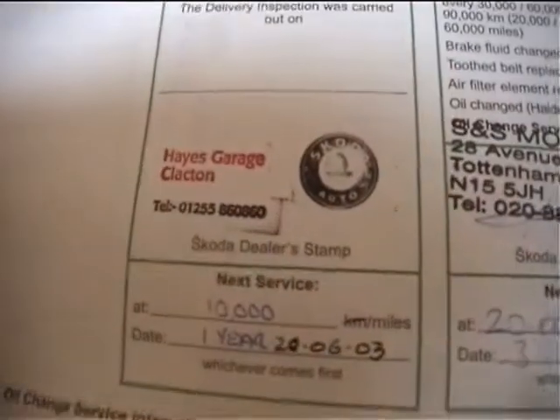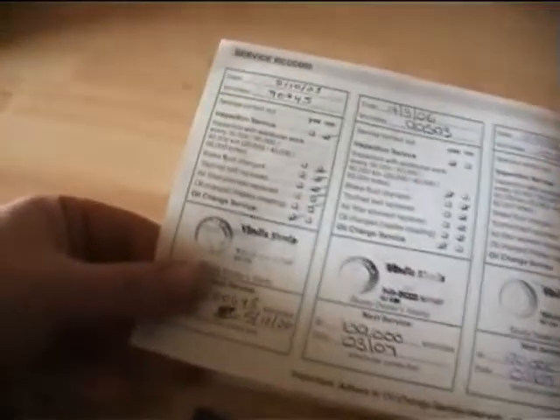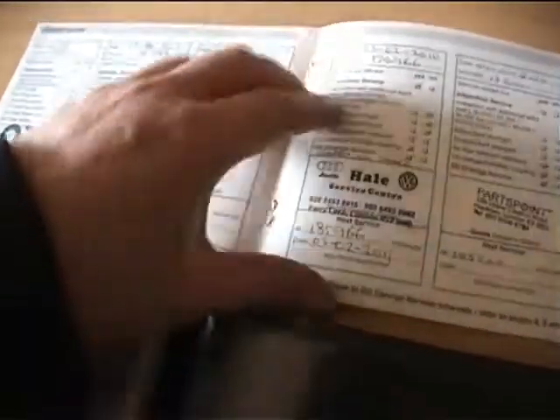This is pretty incredible — we've got a service book which is the most stamped I've ever seen in my entire time in the trade. We can see the first supplying dealer with the Skoda PDI, pre-delivery inspection. Then stamps at approximately 20k, 29,000, 40,000, 45,000, 49,000, 58,000, 71,000 — all Skoda main dealer. Then 90,000, 99,000, 110,000, 120,000, 130,000, 139,000 — again all main dealer Skoda. Then 150,000, 160,000, 170,000, then Vindis — a VW specialist — at 175,000, 185,000, and 195,000. Last service done at 195,000 on 17/01/2012. A pretty impressive service history.